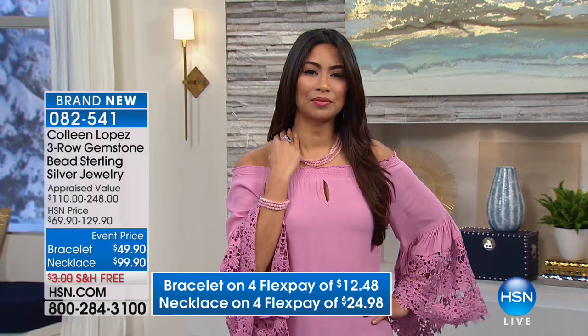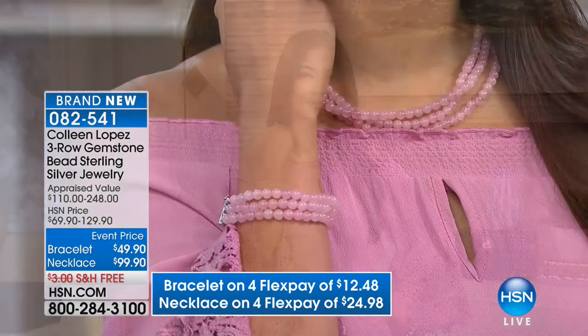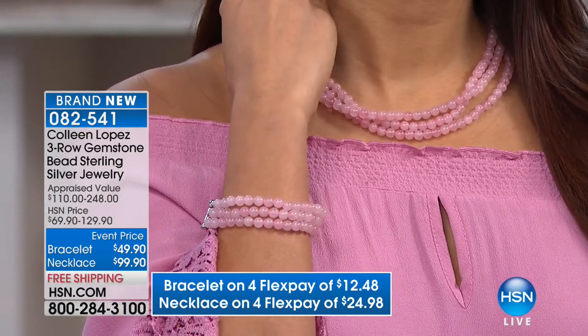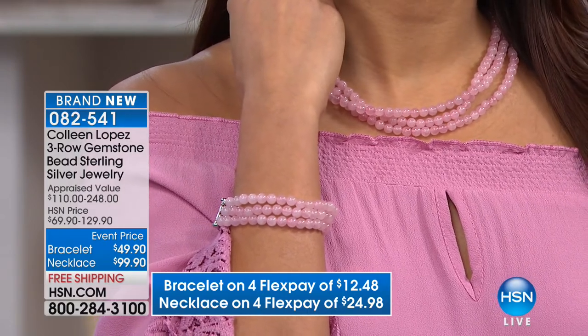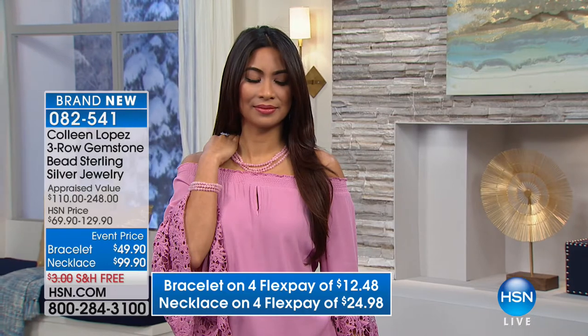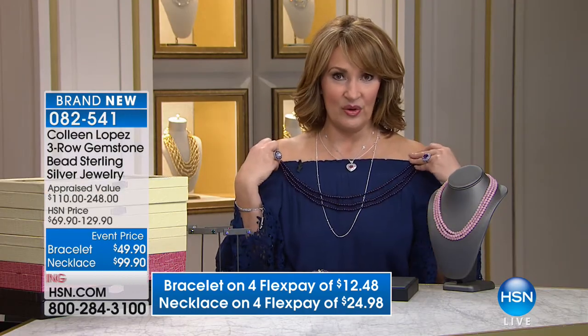Val is wearing the necklace in the rose quartz — it's a triple row, so pretty. This is unbelievable at $99.90 to get three strands of beautiful amethyst or three strands of beautiful rose quartz. It is fantastic — all natural, not dyed, not enhanced. There's that pink — if you've been wanting a pink necklace, this is absolutely great. And if you're a purple girl, to get three strands of beautiful amethyst beads like this, you don't have to put on three necklaces because it's all done in one.